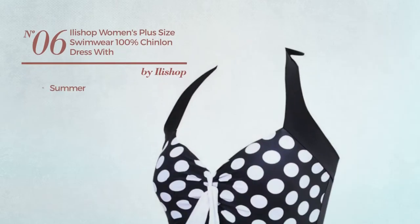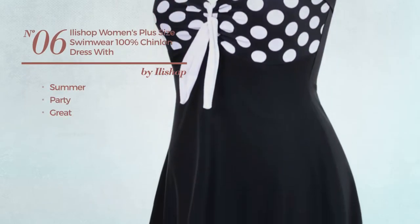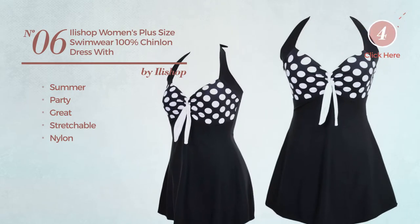Number 6. A Summer Party Dress. Featuring a great look, made of stretchable nylon. Available in 4 colors.